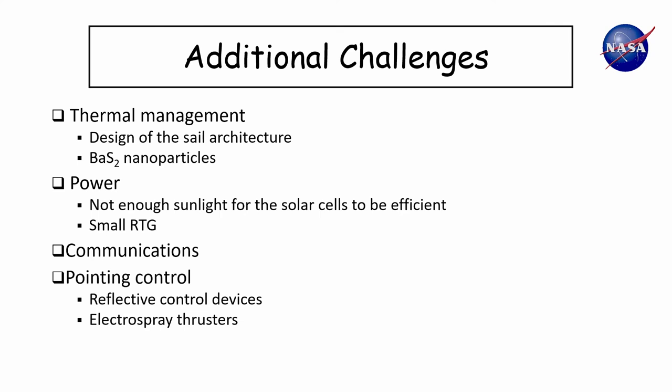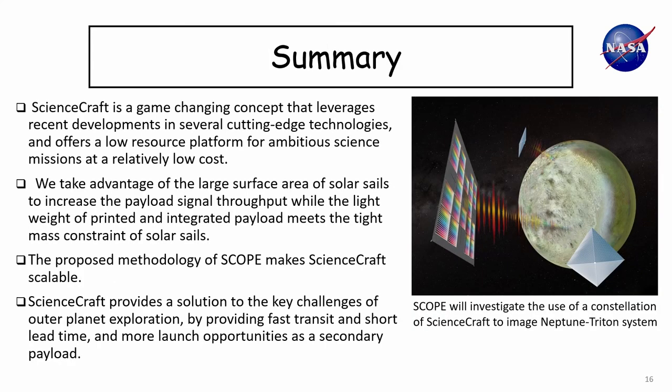Power is an important consideration because in the outer planets we don't have much solar power and can't use solar cells very efficiently. And of course we are looking at communications — ways to send our data back to Earth. To conclude: ScienceCraft can be a game-changing concept that leverages several cutting-edge technologies developed in recent years and provides a low-cost, low-resource platform for outer planet exploration.